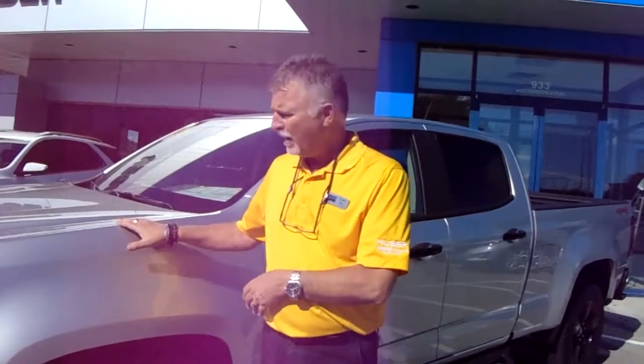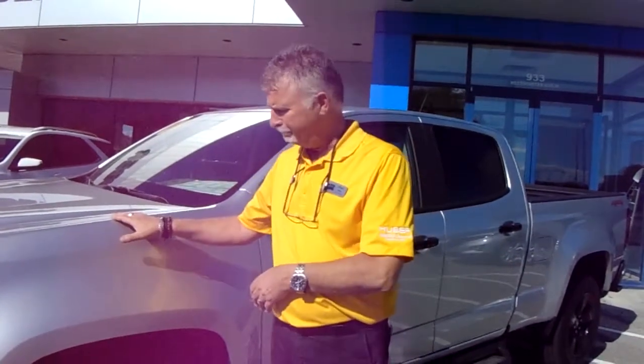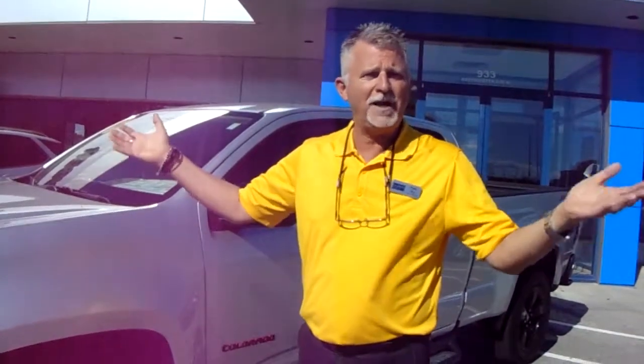Come and grab one while you can. Great truck. I own one. What can I say?